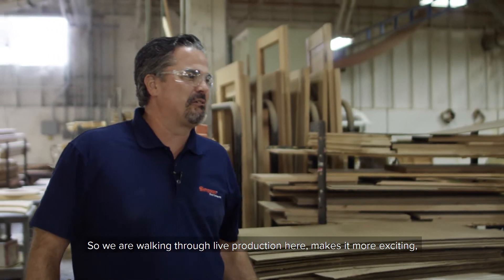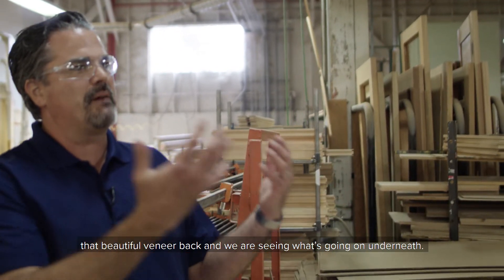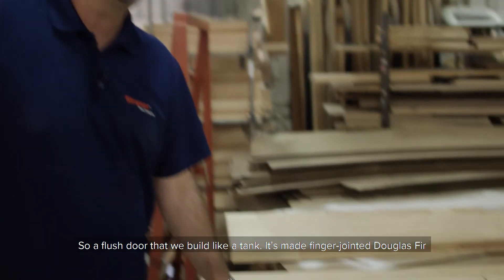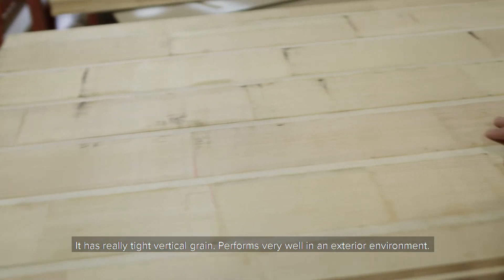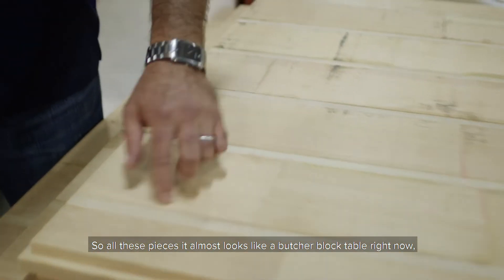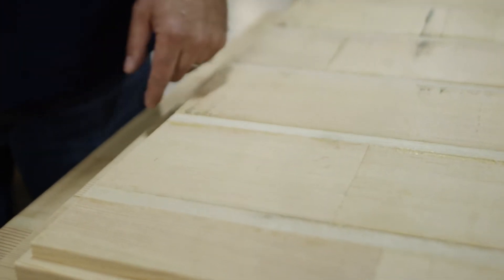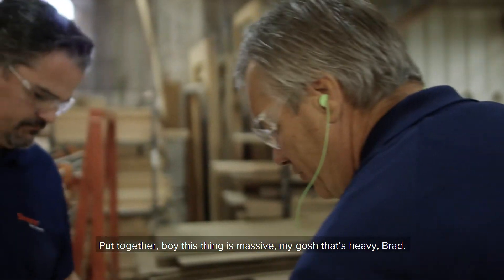So we're walking through live production here — makes it more exciting. And what we've done on that same door is essentially peeled that beautiful veneer back, and we're seeing what's going on underneath. So a flush door that we build like a tank — it's made finger-jointed Douglas fir. We love our Douglas fir here. It has really tight vertical grain, performs very well in the exterior environment. So all these pieces, it almost looks like a butcher block table right now. But these joints as they come together are all finger jointed. These are all solid blocks of wood put together. Boy, this thing is massive.